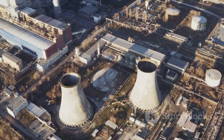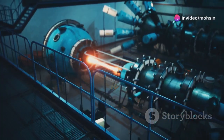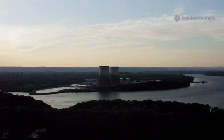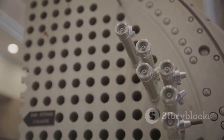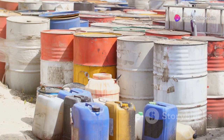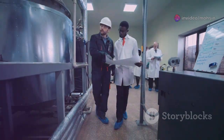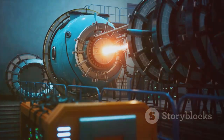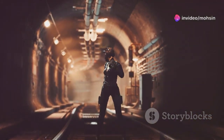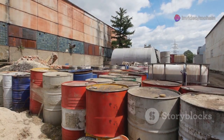Nuclear power is clean, but it does leave behind some waste. When uranium fuel has given up most of its energy, it's called spent fuel — and it's still radioactive, so it must be handled with extra caution. First, spent fuel is stored in large pools of water, which cools the fuel and blocks radiation. Later it might be moved to dry storage containers — giant concrete and steel casks that keep everything safe for decades. Some countries recycle old fuel to use again; others store it deep underground, far from people and water sources.